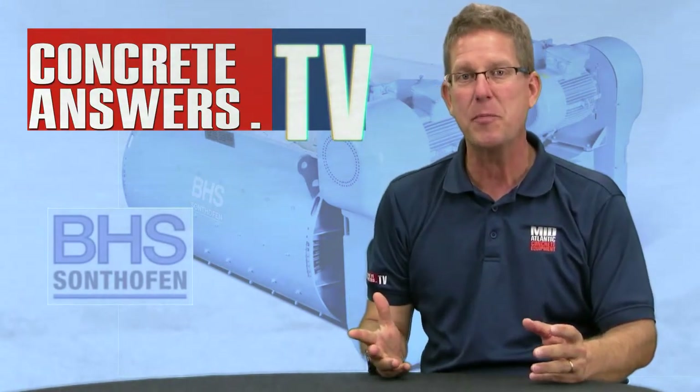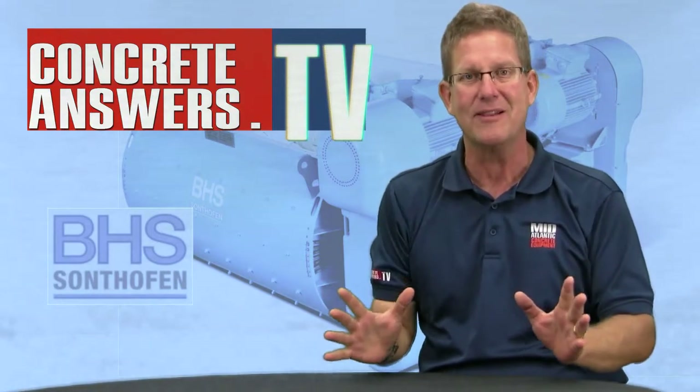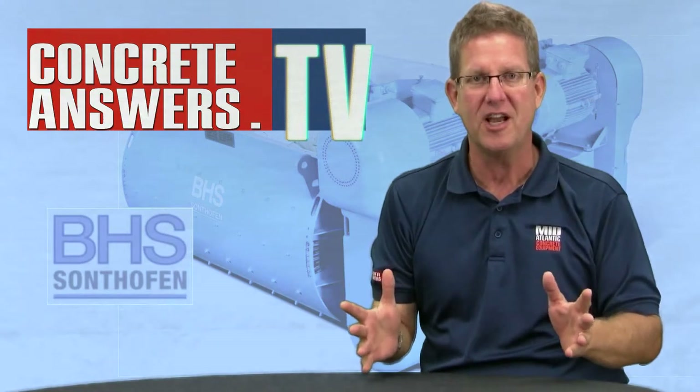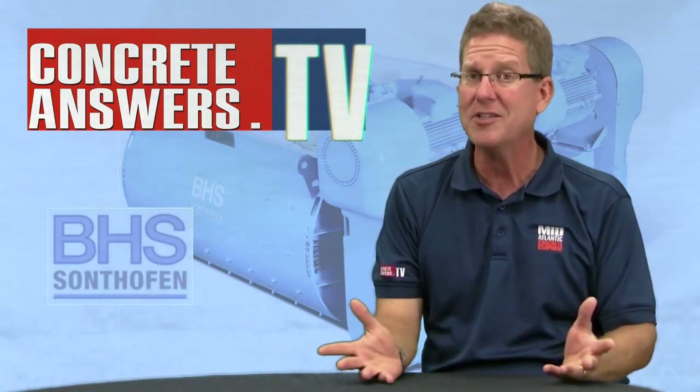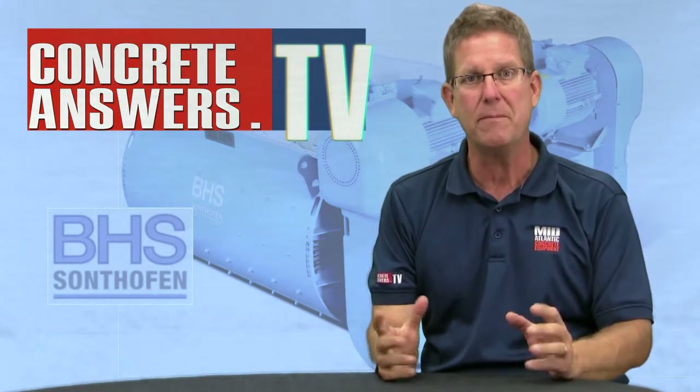Today we're going to hear from Stu Bentley from BHS Mixers, talking to us about the incredible quality of their mixers. You're going to tell me there's a million manufacturers out there that make twin shaft mixers — what makes one better than the other? I thought the same thing, until I found out from Stu the real difference between BHS and their competition.